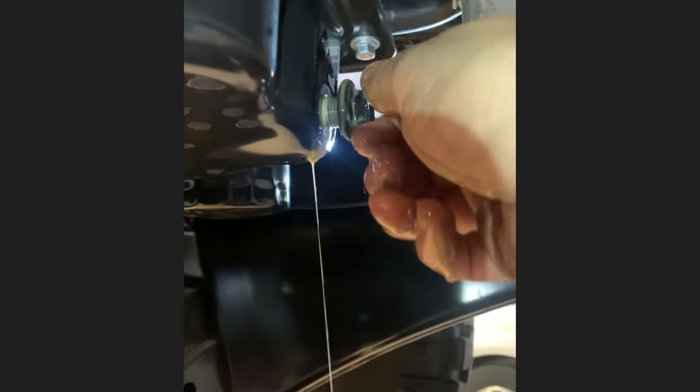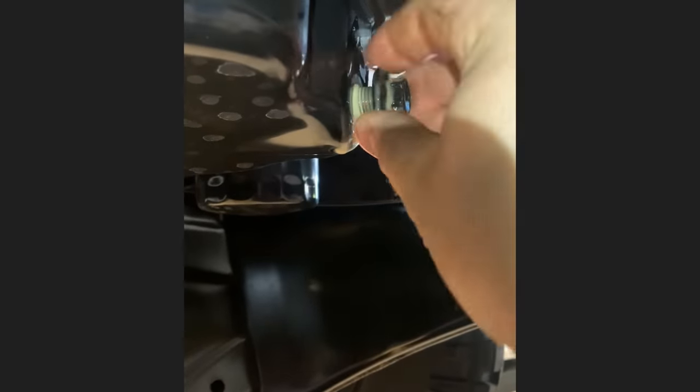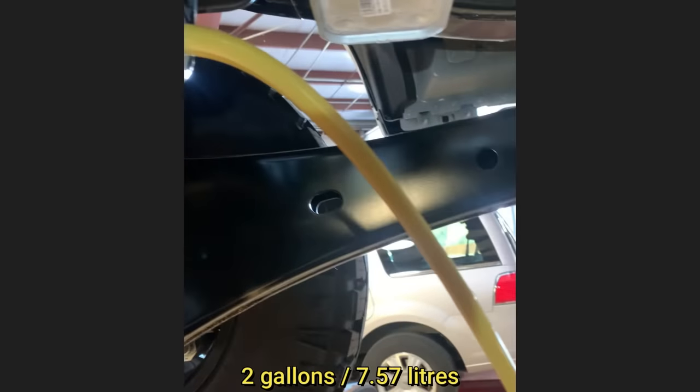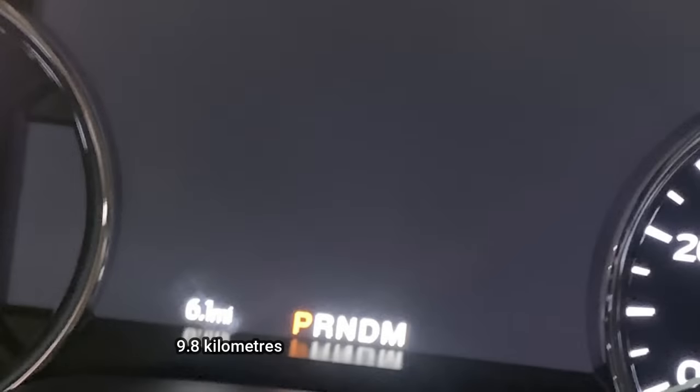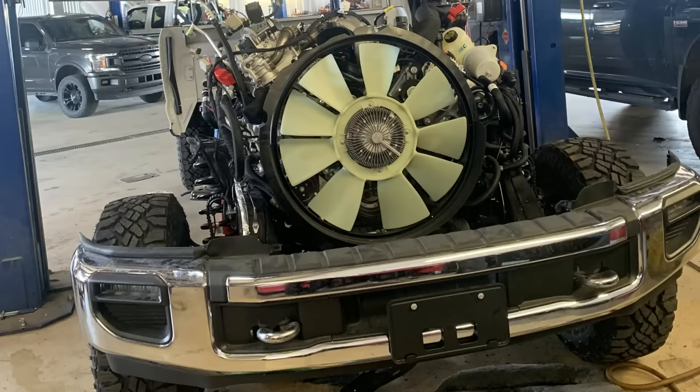This brand new 2022 F-350 just got delivered at a dealership and there were a couple of gallons of coolant in the engine. This truck only has six miles on it. The viewer who sent this in said he's not sure how this happened, as Ford wants them to install a new engine and send back the old one so they could further investigate the issue.